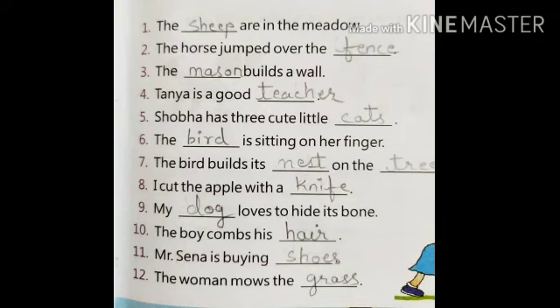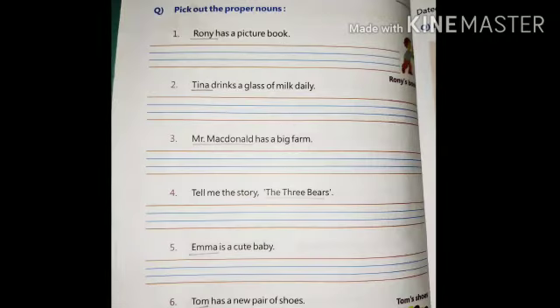Children, what is the meaning of 'mow'? Mow means to cut the grass using a machine. Now let's take one more exercise — children, pick out the proper nouns. So let's start.